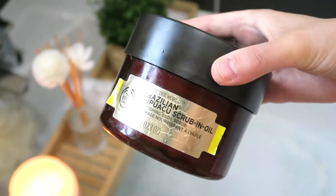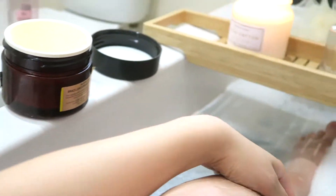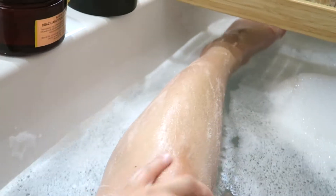So now I'm using the Brazilian Kukui scrubbing oil — I can't quite say it! I like to use this in the bath just to scrub on my skin. It smells absolutely incredible.